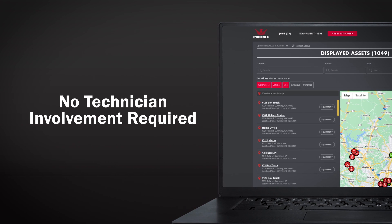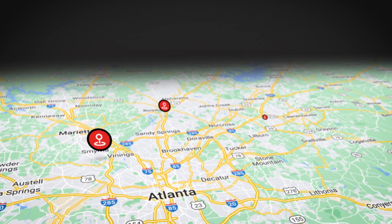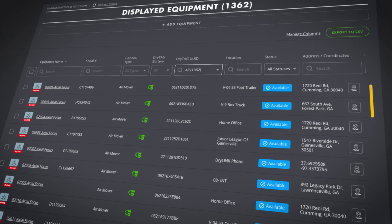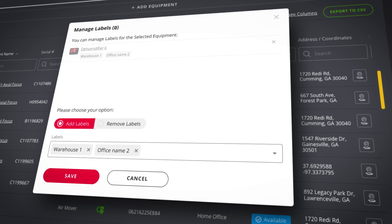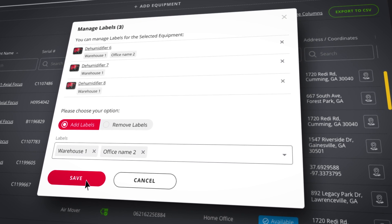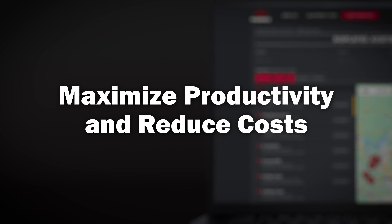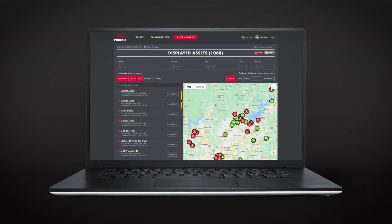No barcodes, no manual scanning, no technician involvement required to manage and account for stock. You can even view your equipment by where it's supposed to be — add a label to all equipment that belongs in your remote warehouse and then view the actual location of that equipment.